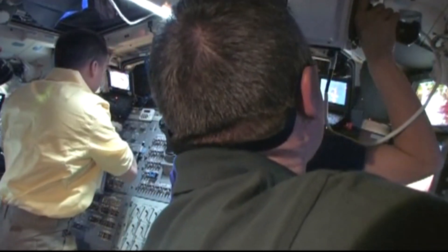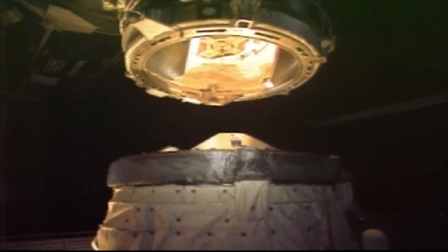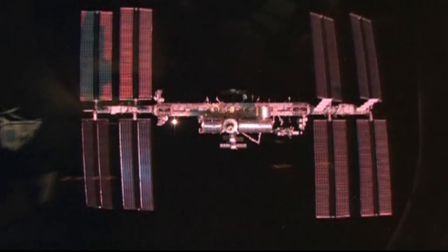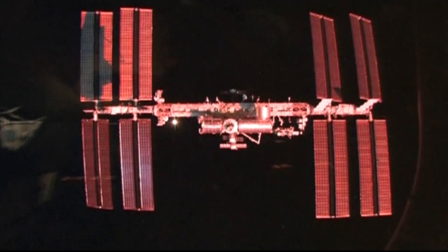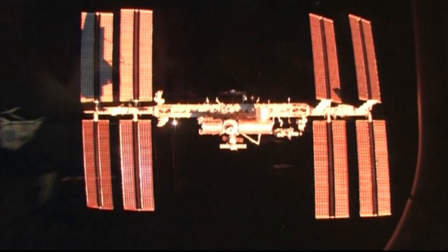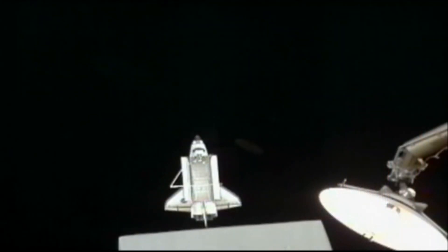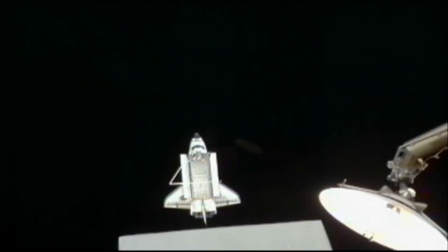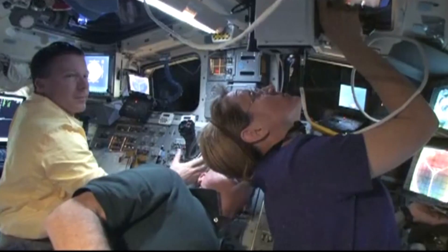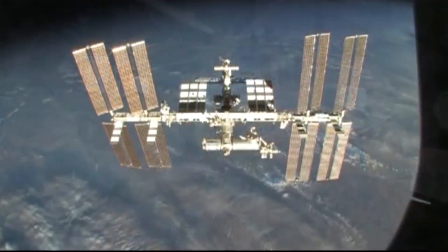Traditionally, the pilot gets to fly the undocking, and I was very happy to get a chance to do that. Here's a shot of us separating from the station and backing away. After undocking, Endeavour slowly moved out 400 feet and then flew around the station. Here's a view of sunrise — you can see the Endeavour shadow on the top left. In space, it takes about 15 seconds to go from black through pink and orange to bright white, and that's a view you never get tired of seeing.